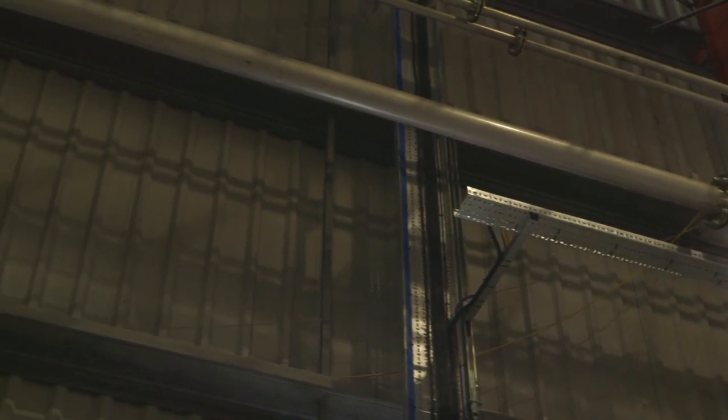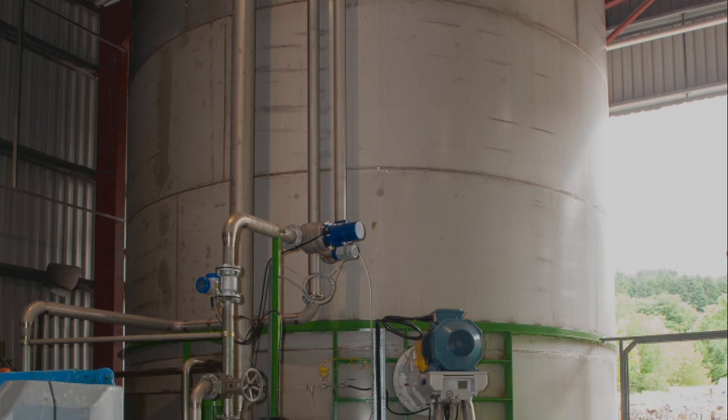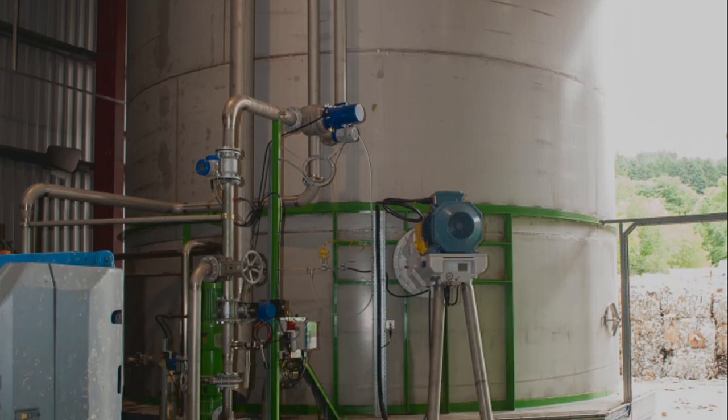The cleaned mix is then passed through the drum thickener, which reduces the water content to the optimum level before being stored in the stock chest, ready for recycling into new products.